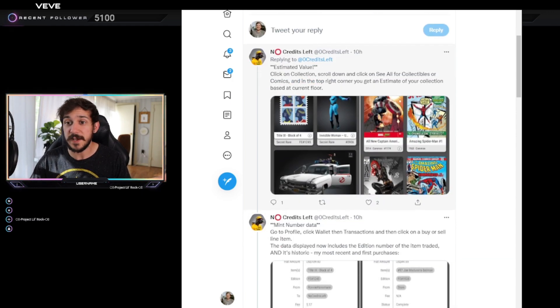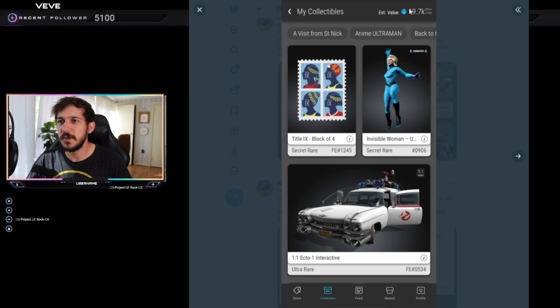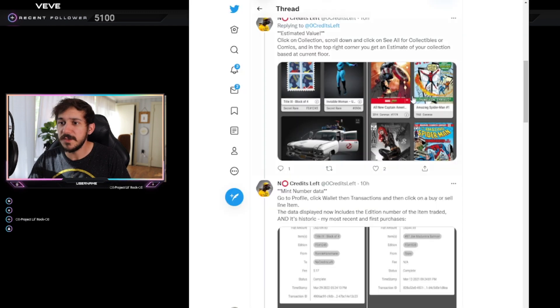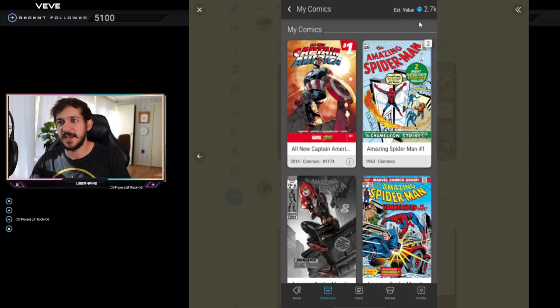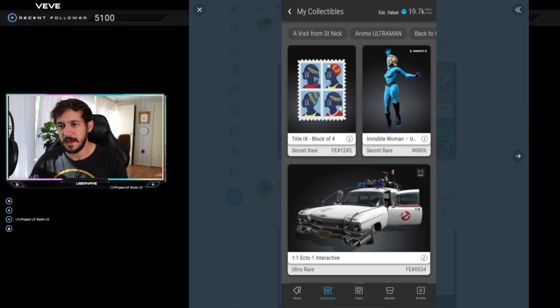The biggest thing by far is we now have an estimated value at the top right of your collection. It shows 19.7k gems — that's the estimated value of this person's collectibles — and then under comics you see 2.7k. To see this, just update your app from the store, then click on your collection and you'll see the estimated value at the top right. This does not factor in mint numbers; it goes off of floor prices. From what I've seen, it's pretty accurate.